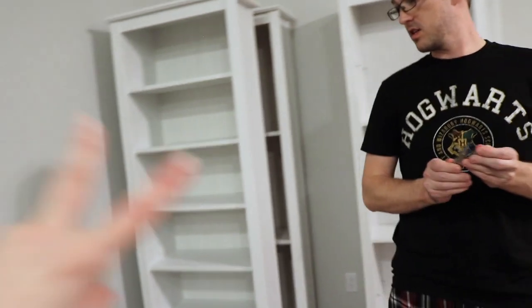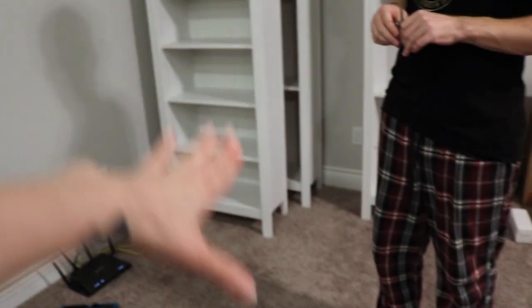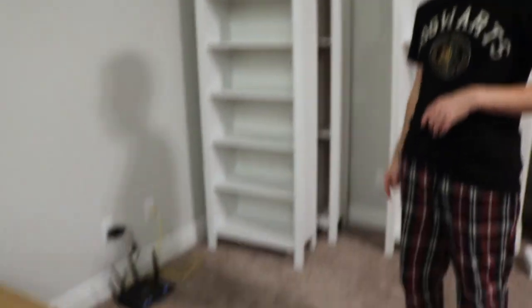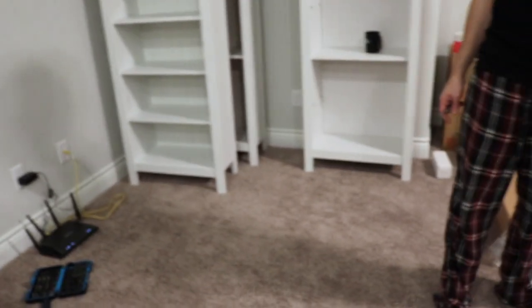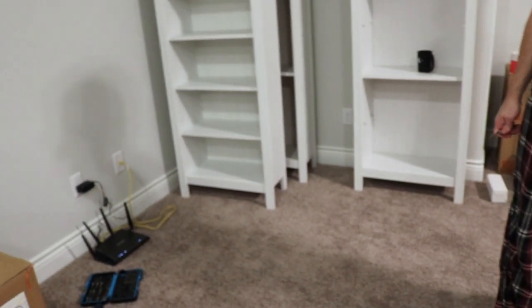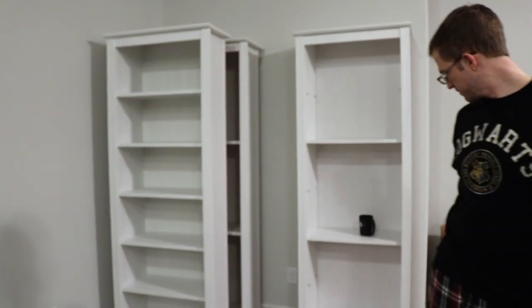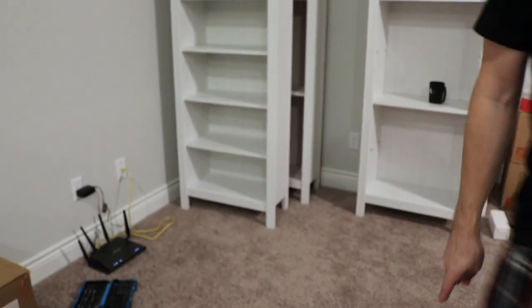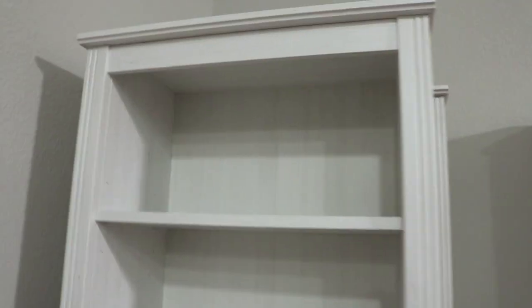I was thinking two shelves here and then two along this wall, so it'll make like a little corner of shelves. And then my chair right here in the middle. We'll figure out where the plug goes - maybe behind the bookshelf or on the bottom shelf of one. So that is one completely done.